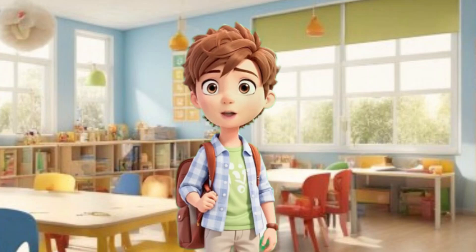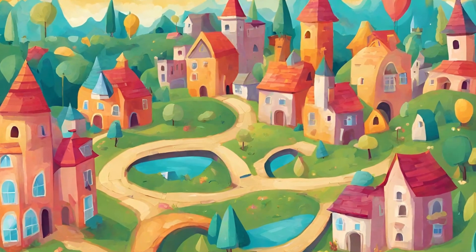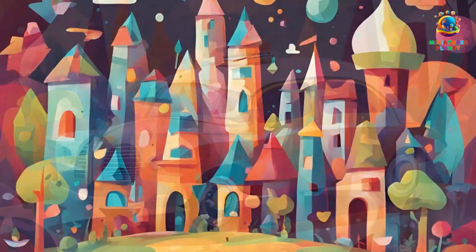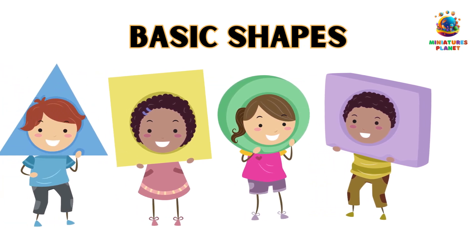Let's have fun learning shapes! Are you ready to go on an exciting adventure into the world of shapes? Shapes are all around us and they can be so much fun to discover. Today, we're going to learn about some basic shapes and find objects in those shapes.